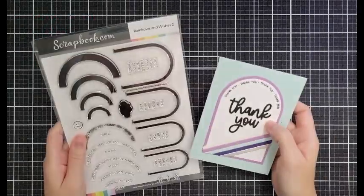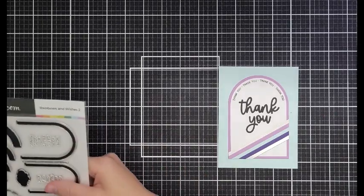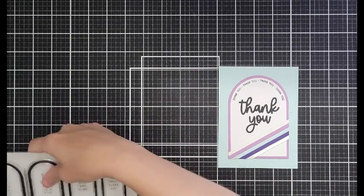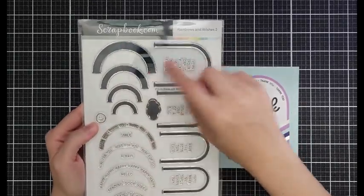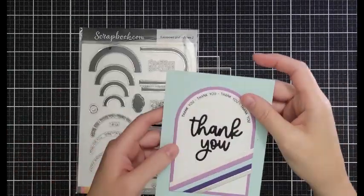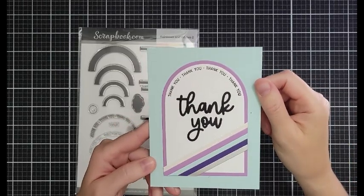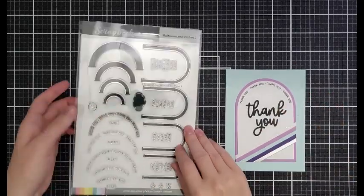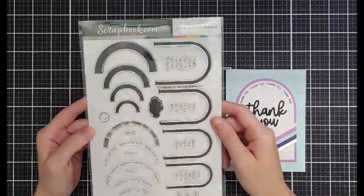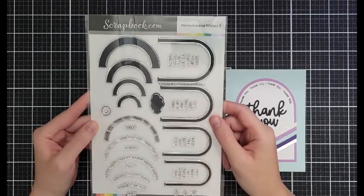This is the Rainbows and Wishes stamp set and it is huge — absolutely huge. It's six and a half by nine inches. You can build up these rainbows but those arches work great with all of your arch dies, which I absolutely love. This is on sale for $19.99. I know that's more than I sometimes want to spend for a stamp set, but it's because it is so big and really really versatile.